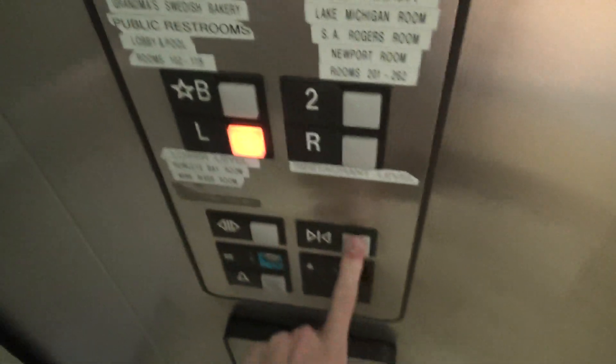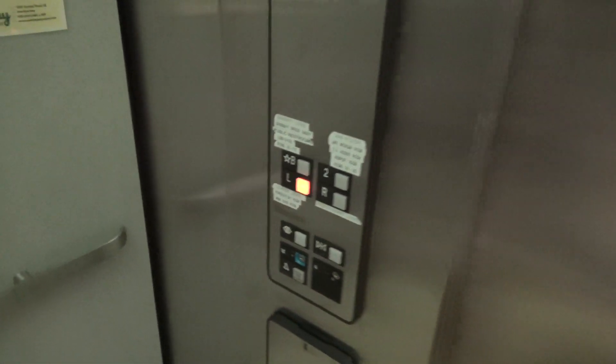Alright. This is the restaurant level. We're gonna head down to the lower level — it's a little less busy down there.